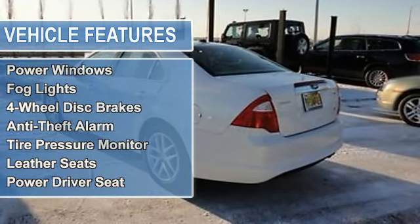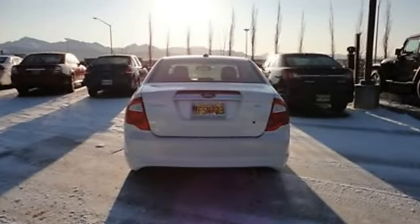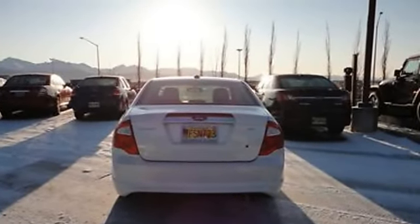door locks, power mirrors, power steering, power windows, fog lights, 4-wheel disc brakes, anti-theft alarm, tire pressure monitor, leather seats, power driver seat.